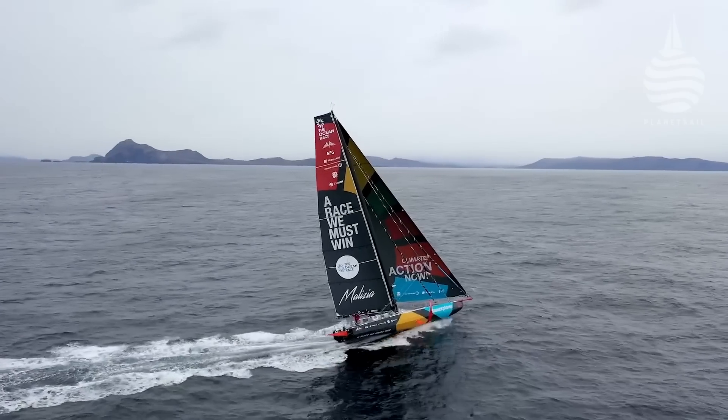If there's one boat that was going to excel in leg three of the Ocean Race, it must surely be Boris Herman's Team Milizia. Notorious for being pretty robustly built, the 12,000-mile leg through the Southern Ocean was exactly what this boat was built for. And as they go around Cape Horn, it looks like they were right all along, because Team Milizia led around the notorious landmark.